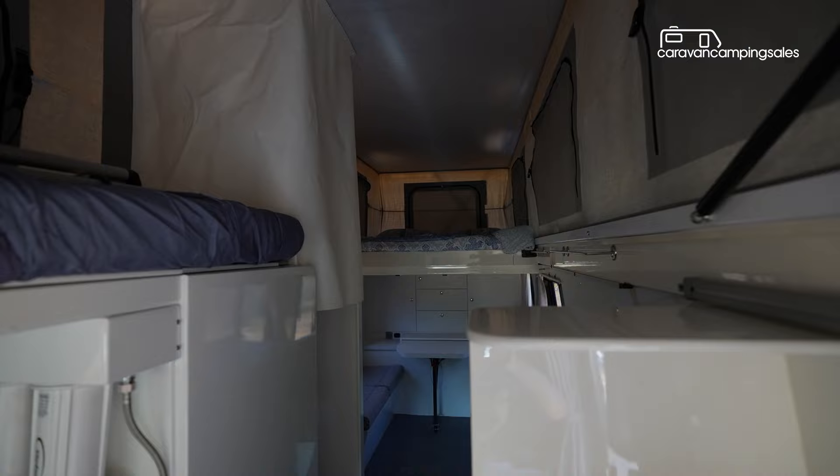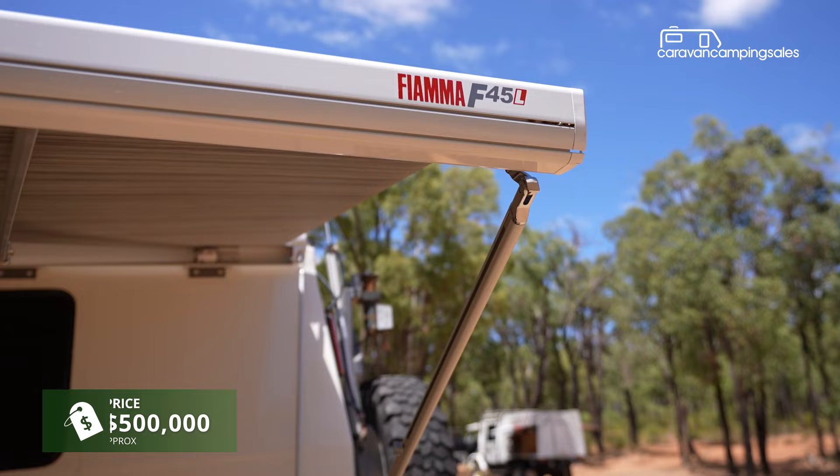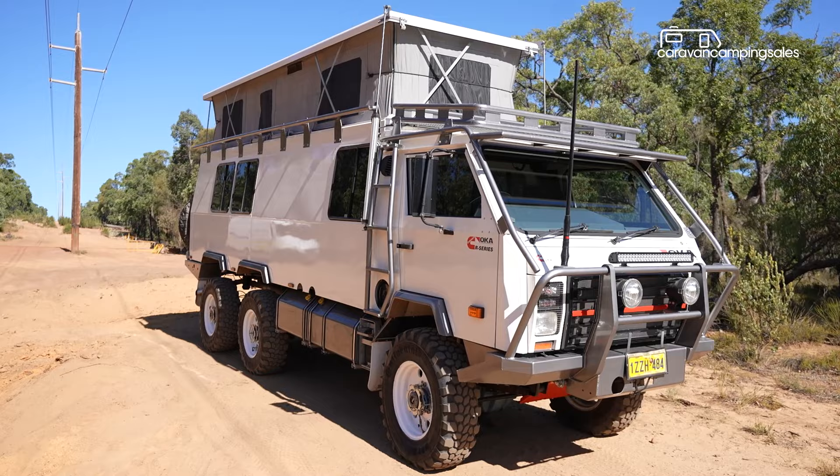It's an impressive home on wheels with close to half a million dollars spent so far to get it to this point. Starting life as a 4x4 Oka bus, the now six-wheel drive chassis has been stretched by around two metres to accommodate the special four-berth steel motorhome body.